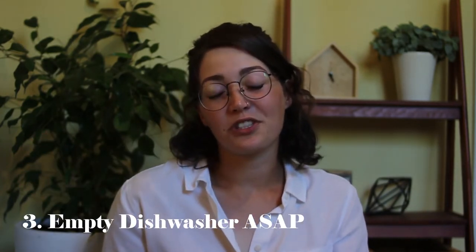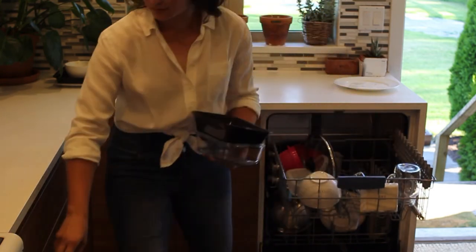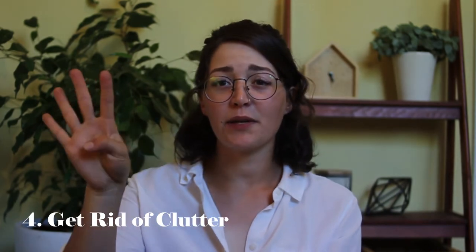Tip number three: your dishwasher is not for storing dishes. Everyone's guilty of this — you fill the dishwasher with dirty dishes, run it, and then just pull dishes from it when you need them instead of emptying it. That means the counter and sink fill up with dirty dishes because you can't put them in the dishwasher. Just take a moment and empty your dishwasher. Dishes stacked on the counter is the thing that really makes my house feel dirty. If you empty it, every dirty dish after that gets hidden away nicely.